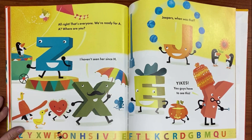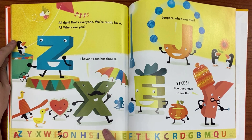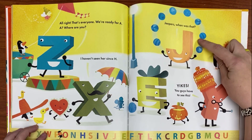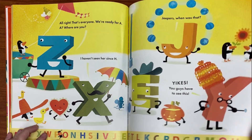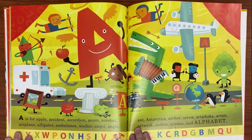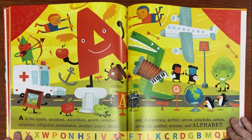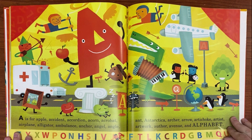All right, that's everyone. We're ready for A. A, where are you? Hmm, I haven't seen her since H. Jeepers, when was that? Yikes, you guys have to see this. A is for apple, accident, accordion, acorn, acrobat, airplane, alligator, ambulance, anchor, angel, angle, ant, Antarctica, archer, arrow, artichoke, artist, artwork, author, avenue, and alphabet.